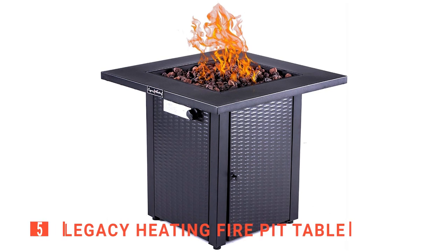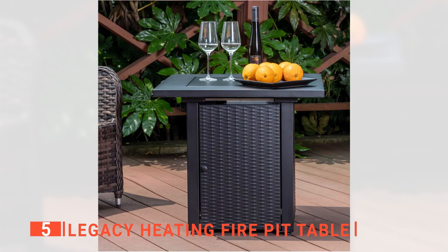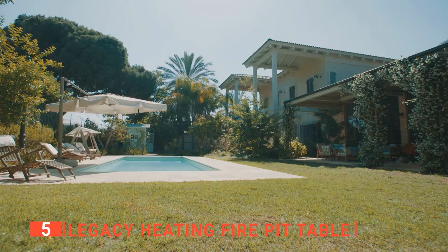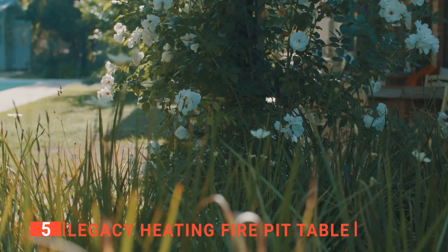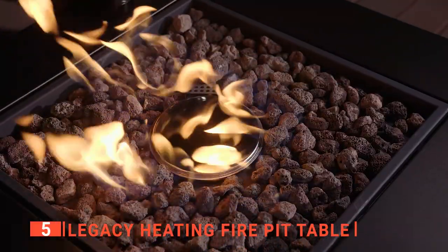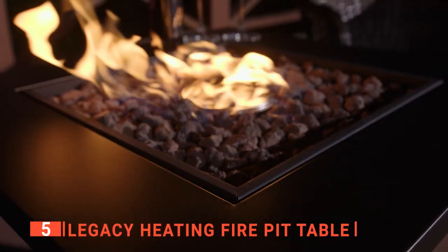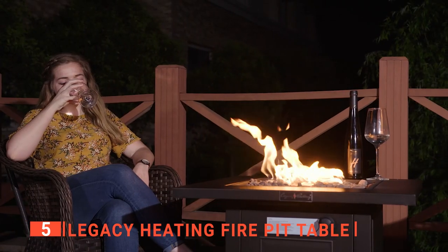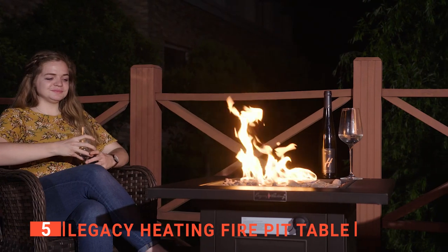The fifth product on this list is the Legacy Heating Fire Pit Table. The Legacy Heating Fire Pit Table is made to complement any outdoor space, such as a backyard, garden, courtyard, campsite, and numerous other locations. It can reach up to 50,000 BTUs, which offers a significant amount of heat to whoever's around the fire pit, and creates a warm atmosphere for your family and friends to reunite.